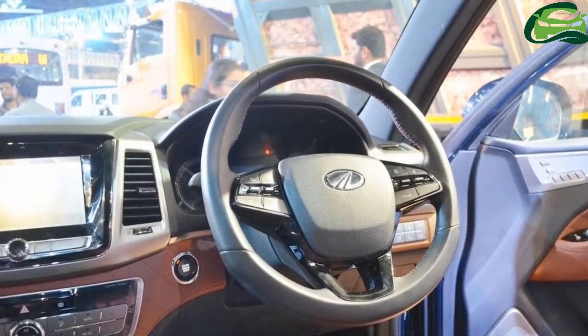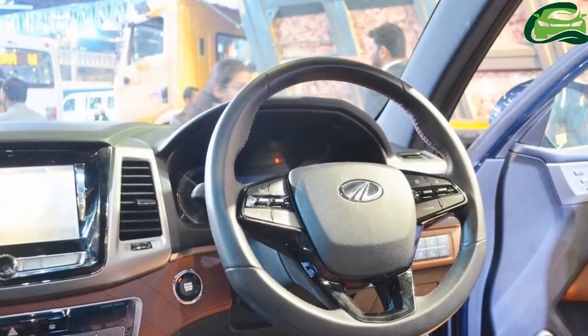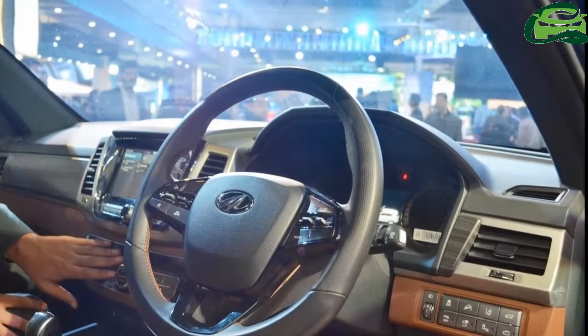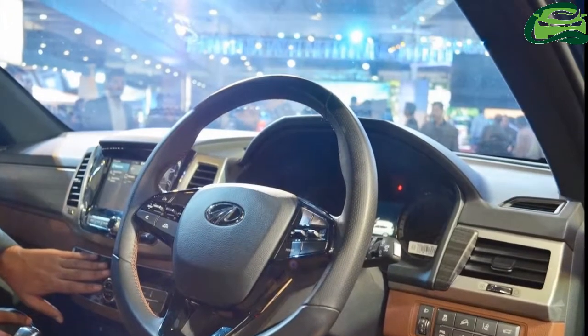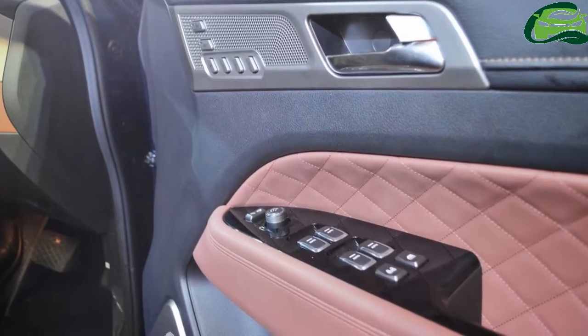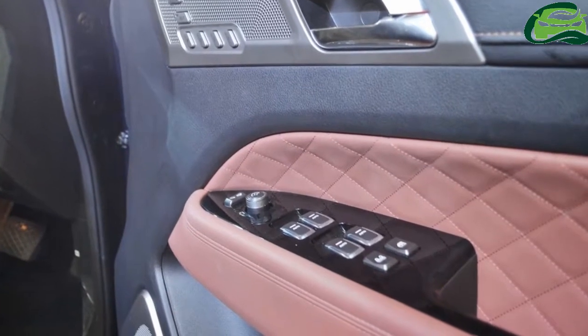The company has confirmed that it will offer HID headlamps with LED DRLs, electric sunroof, dual-zone automatic climate control, ventilated seats, and an 8-inch touchscreen infotainment system with GPS navigation.